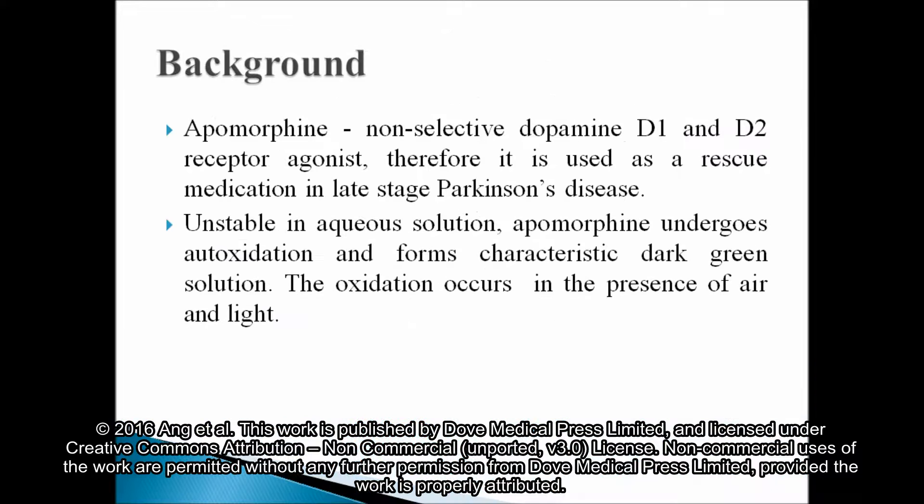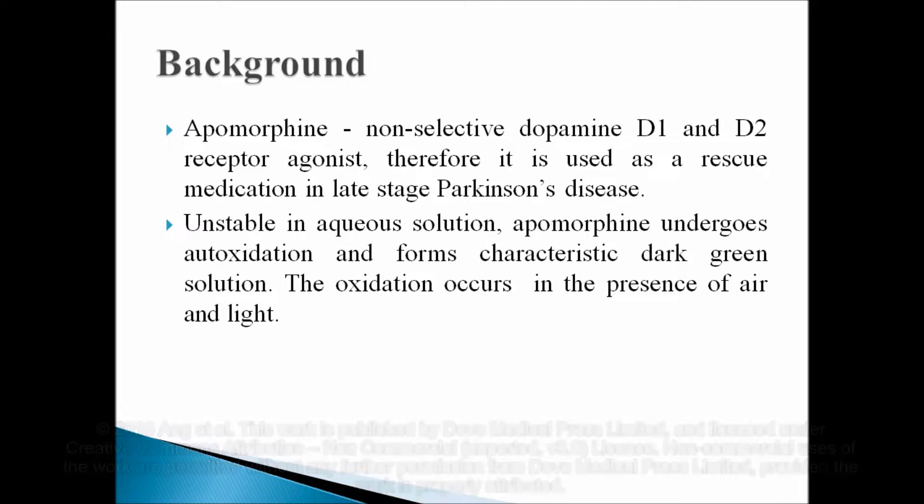Apomorphine is a non-selective dopamine D1 and D2 receptor agonist. It's used as a rescue medication in late-stage Parkinson's disease. Chemically, it is unstable in aqueous solution. Apomorphine undergoes auto-oxidation and forms a characteristic dark green solution. The oxidation occurs in the presence of air and light.